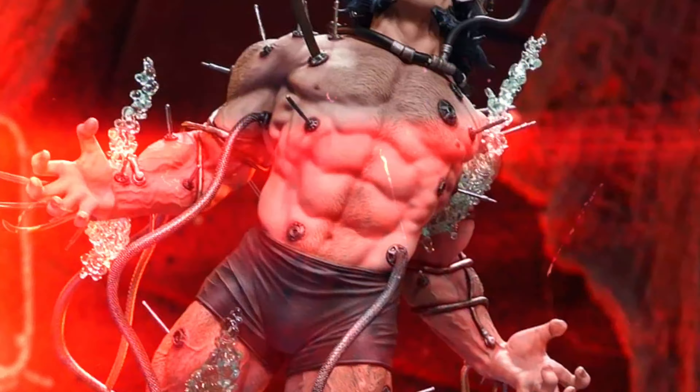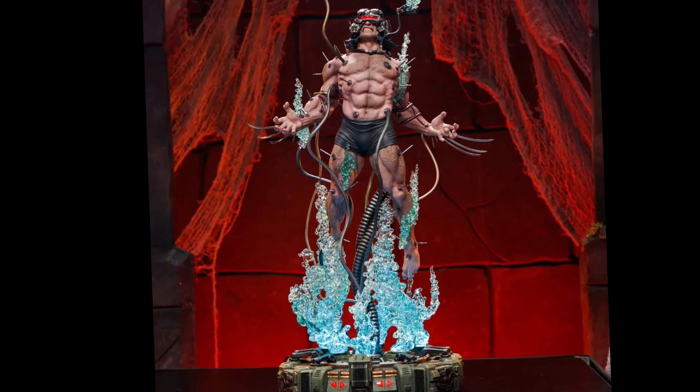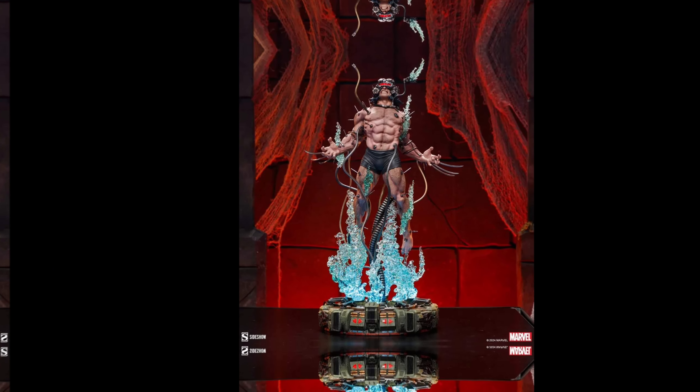I think this one is going to be a big hit for a lot of collectors out there, but I'm curious what you guys think. Are you willing to buy it knowing that it is about $300 more than most premium formats over the last year? You look at some of the comparable pieces that were around the $700 to $750 price point — is it really worth a $300 or $350 increase compared to what we've been seeing?